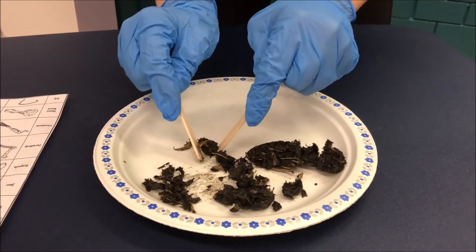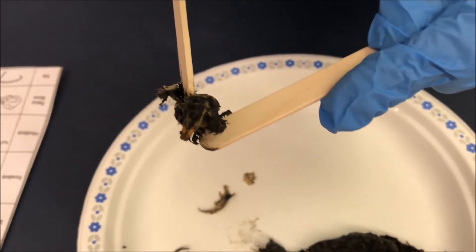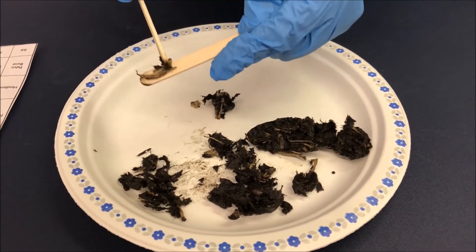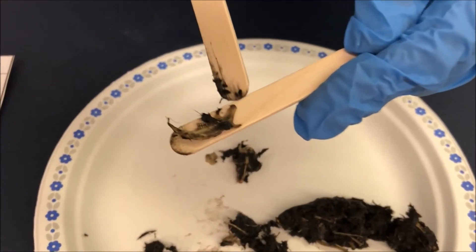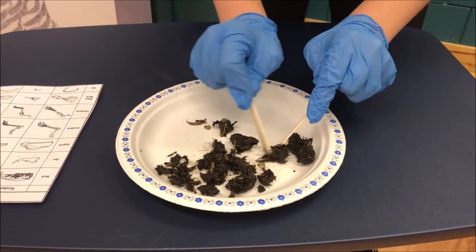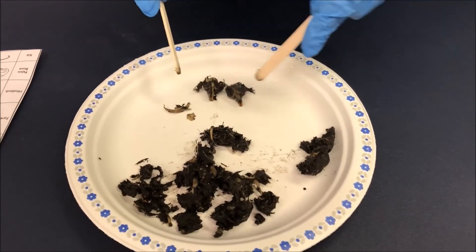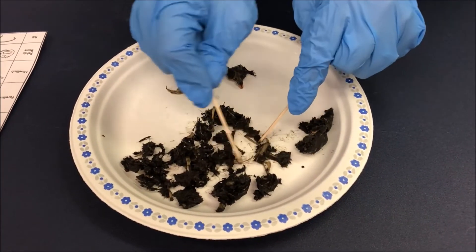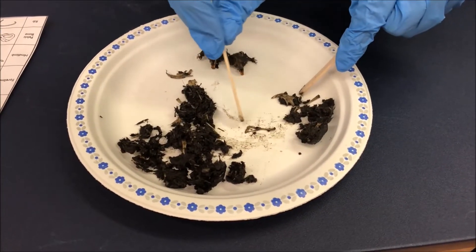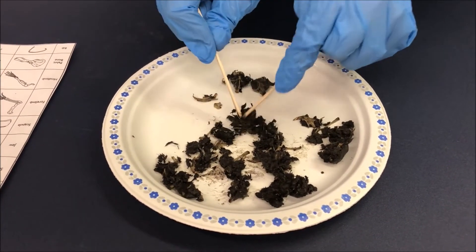Here's what we've discovered in this pellet: first, a mouse skull - you can see those two orangey-yellow curved front teeth, which tells us it's a mouse. Here's the mandible, or jaw bone, with teeth along it. There's another mouse skull, so there are two skulls in one pellet. There's another mandible - another lower jaw bone - and here we have the distinctive shape of a pelvic bone. It looks as though this particular owl really liked mice, at least on this night.